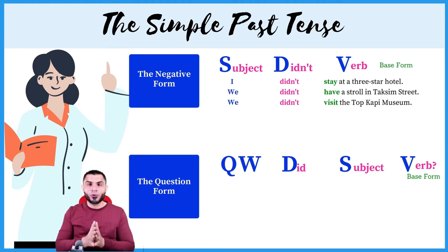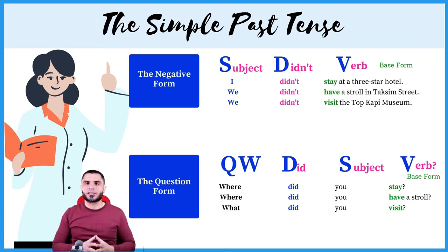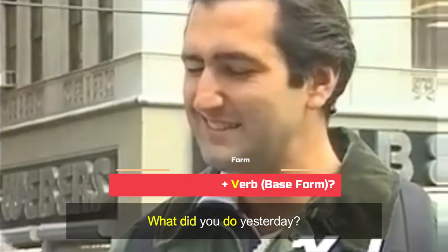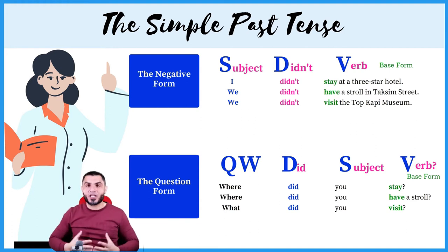Now let's apply this rule with these sentences. Where did you stay when you went to Turkey? Where did you have a stroll? What places did you visit? As you can see, we have question word plus did plus subject plus base form. Did you kill the mouse? What did you do yesterday? Easy, right? Yes, it is. All you have to do is keep practicing. It's as easy as one, two, three.